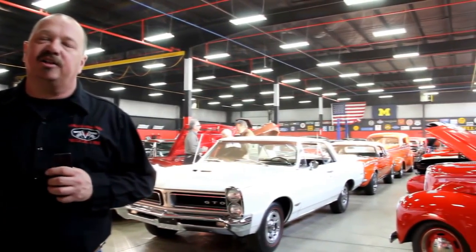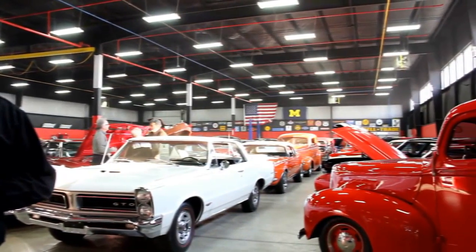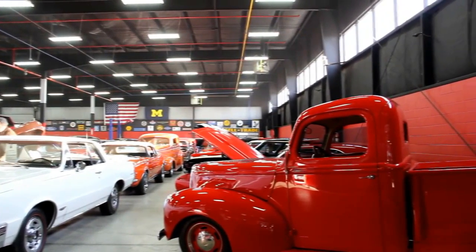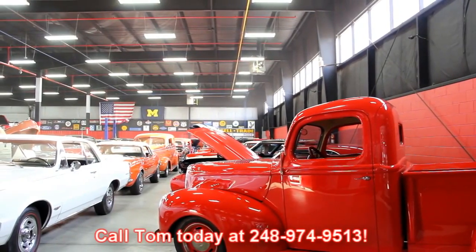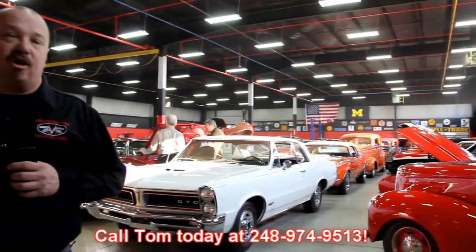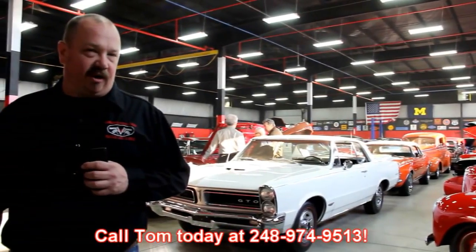Everybody's always asking us where we get these cool muscle cars. Well, we get them from customers just like you. People call us with their cars for sale, they call us when they're ready to trade their cars in. We'd love to talk to you about them, so just give Tom a call at 248-974-9513. And if you know someone with a high quality muscle car for sale, call Tom also — and if we buy that muscle car, we'll put 200 bucks in your pocket.